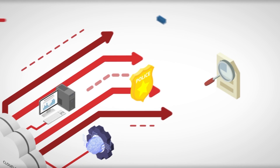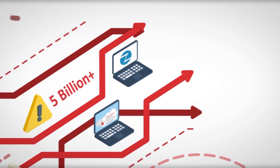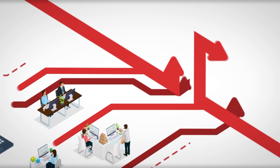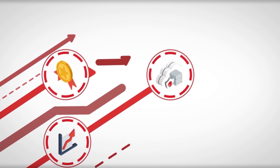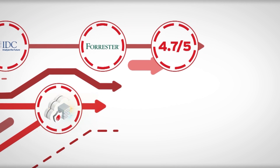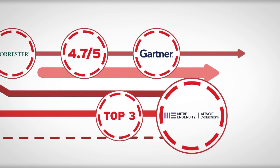Trend Micro Cloud One is powered by one of the largest global threat intelligence sources. This threat intelligence is constantly growing as we identify over five billion new unique threats every year through our Smart Protection Network, ZDI bug bounty program, and threat research teams around the world. With over 30 years of experience, we've been recognized as number one in market share and a leader in cloud workload security by key industry analyst firms IDC and Forrester, and have a 4.7 out of 5 rating by customers in Gartner Peer Insights.